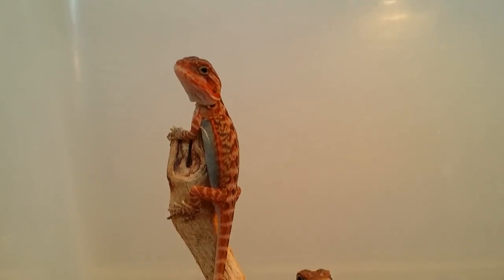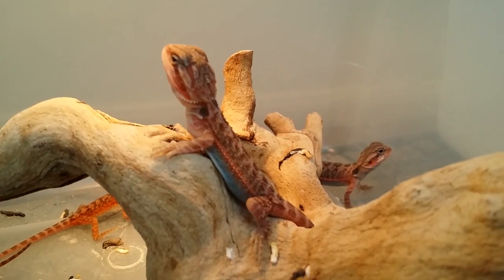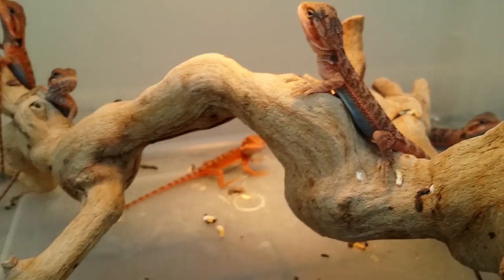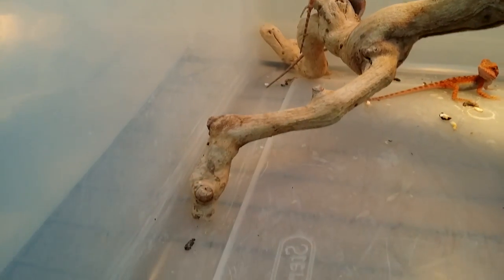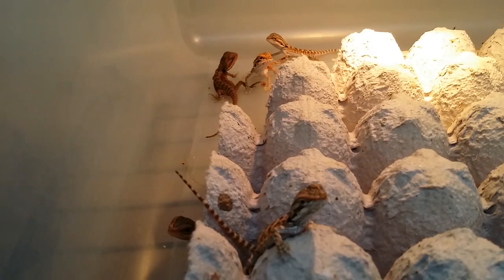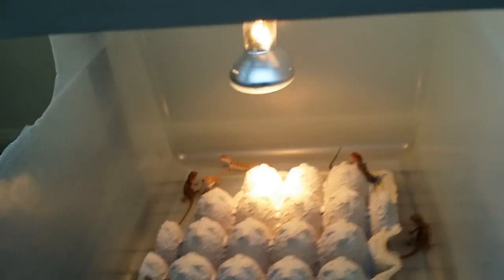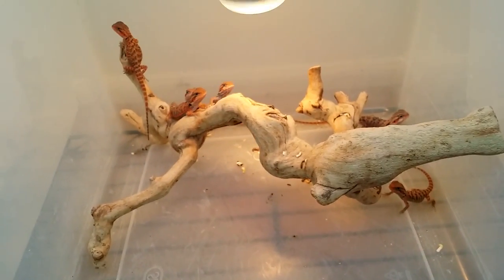Look at them — so beautiful. This is why I breathe, guys. I get to wake up every morning and take care of these guys and love on them and make more beautiful ones like them. This is awesome to wake up to every day — see these guys in the morning, watch them grow and thrive and prosper. Anyway, hope you enjoyed the video. I'll do more updates as they get bigger. Bye.